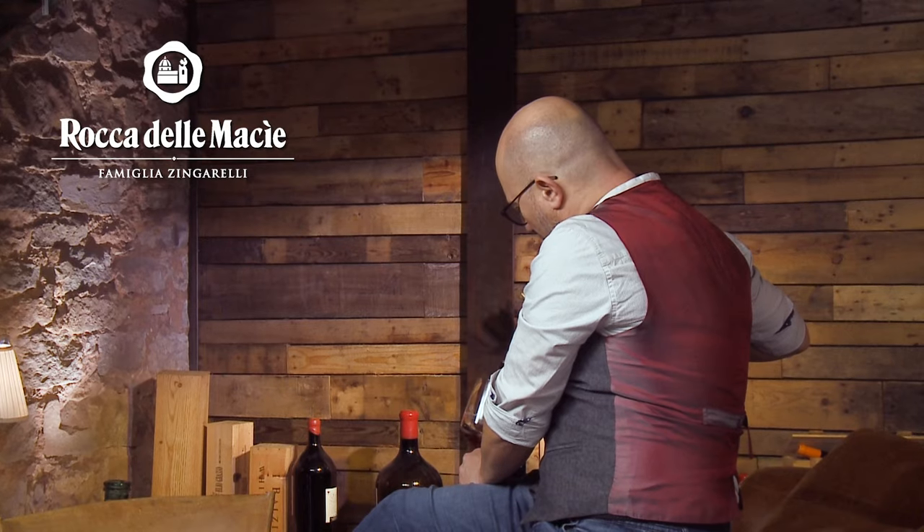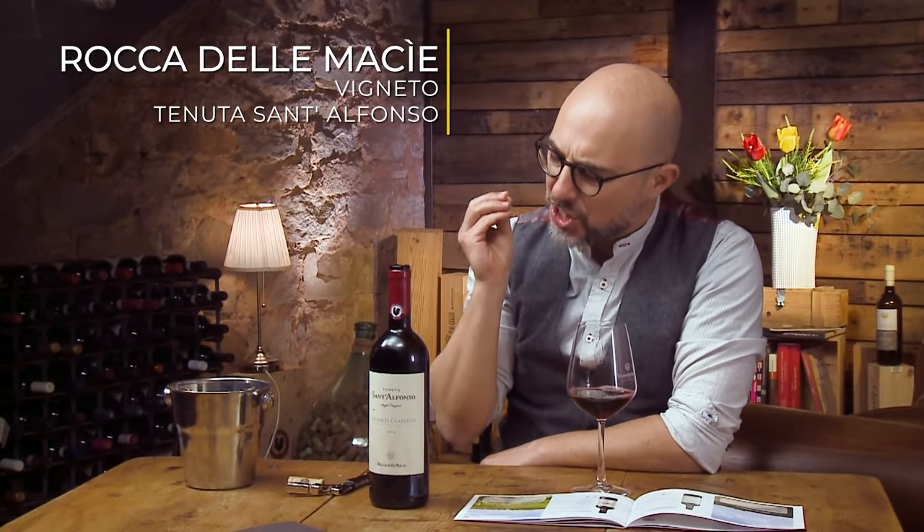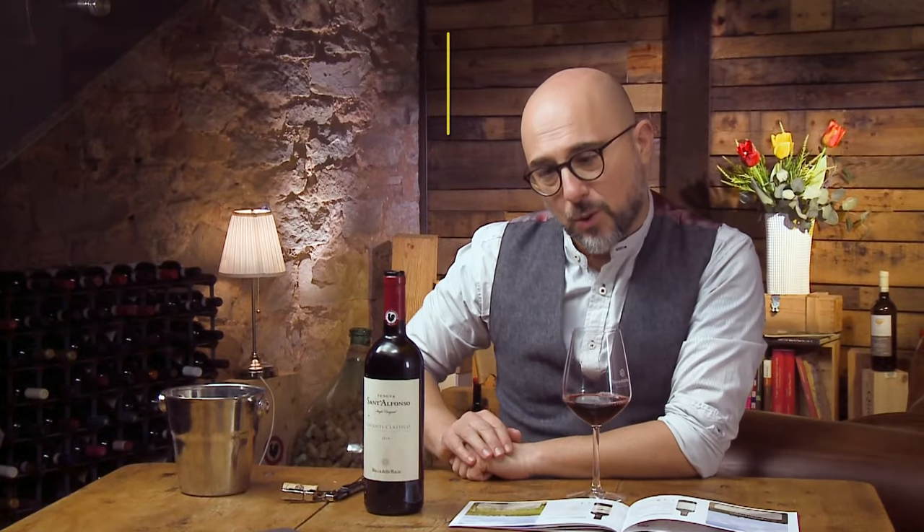So in the end, the things that you want to do when you match food and wine... Buongiorno! This is Filippo Bartolotta, and this is Rocca delle Macie Vigneto Tenuta Sant'Alfonso — a single vineyard, one of the historic crus of the Rocca delle Macie winery.